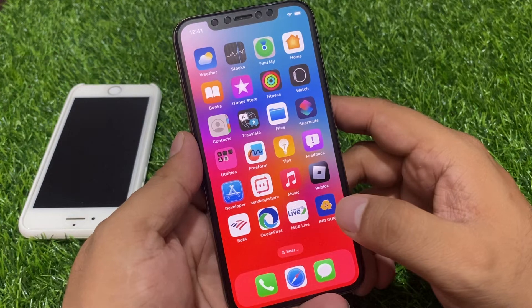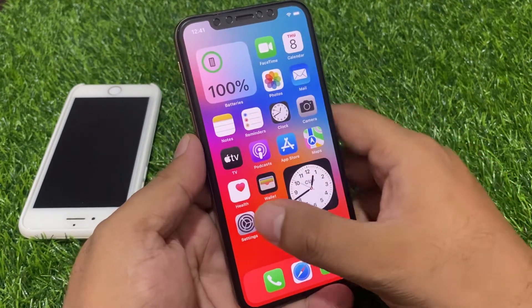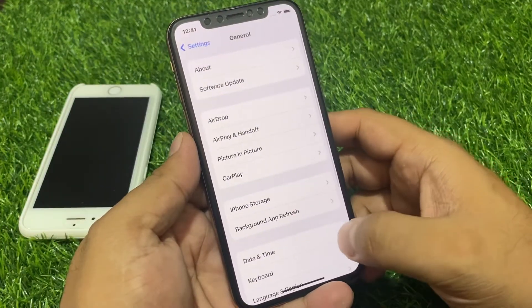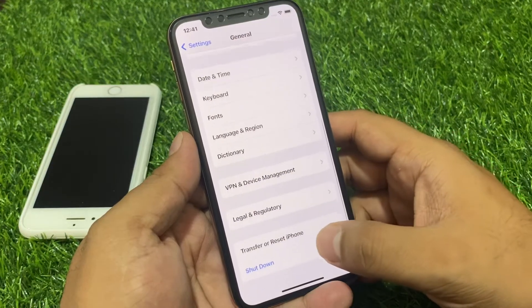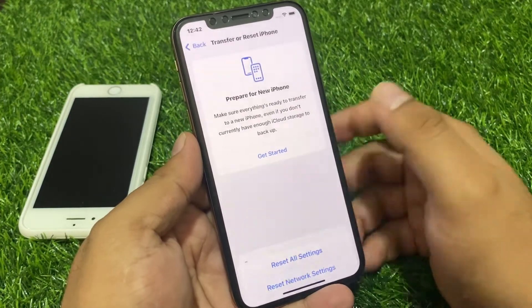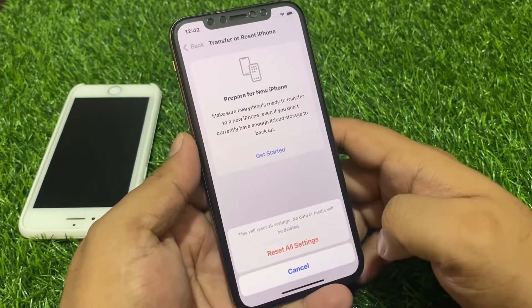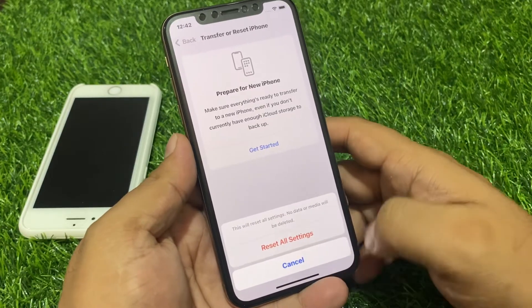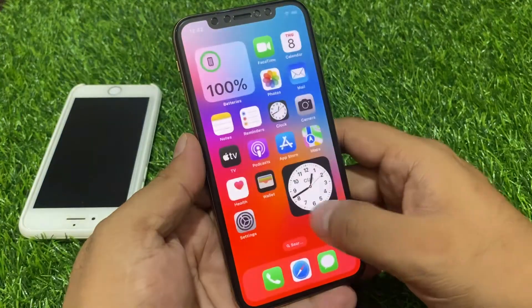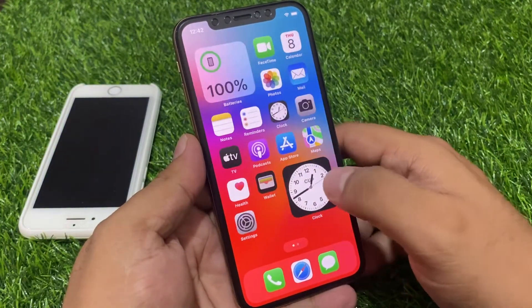Solution number three is Reset All Settings. Tap on the Settings app, then tap on General. Scroll up to find Transfer or Reset iPhone, tap on Reset, then tap Reset All Settings. Confirm this action and this will fix your problem. After resetting your settings, your App Store search should be working on iPhone.